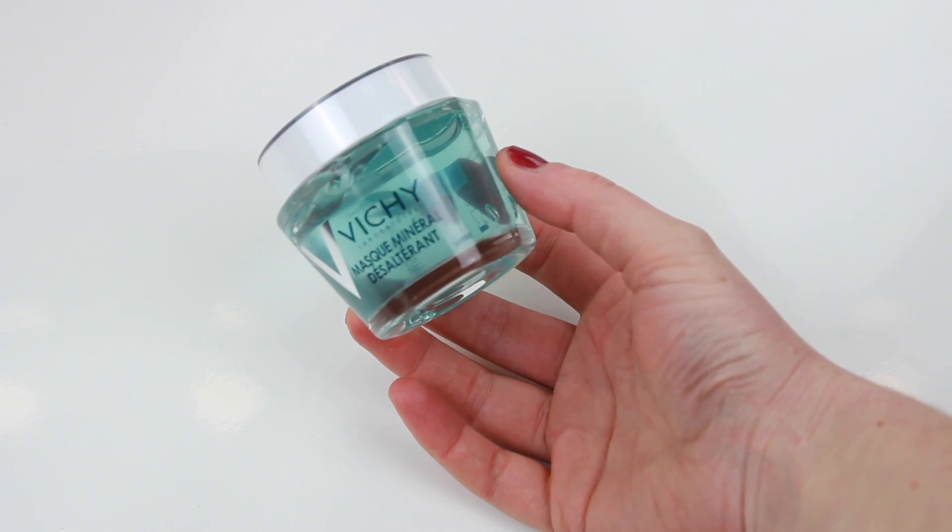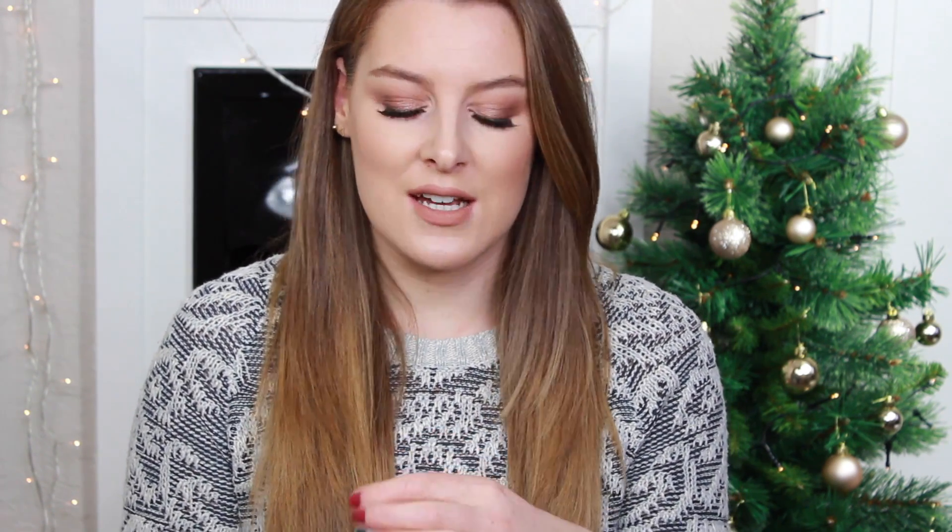I also picked up this face mask from Vichy. I have a lot of exfoliating and detox masks, but I haven't got any that are hydrating, which is definitely what I need with dry skin — especially in winter. I really like the Vichy makeup but haven't tried their skincare yet. I came across this while searching on the website. Out of the packaging, the consistency is like a gel and it smells really nice and fresh. I'm looking forward to using it tonight.